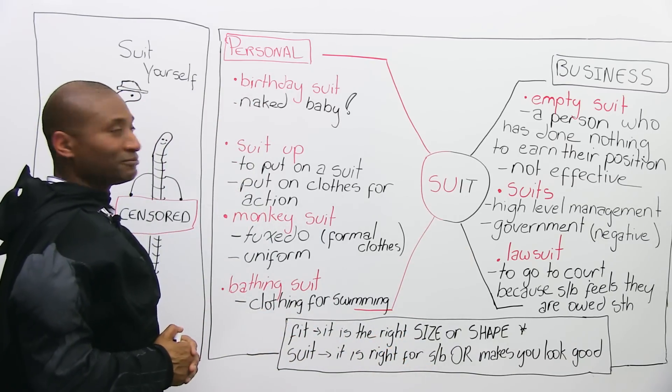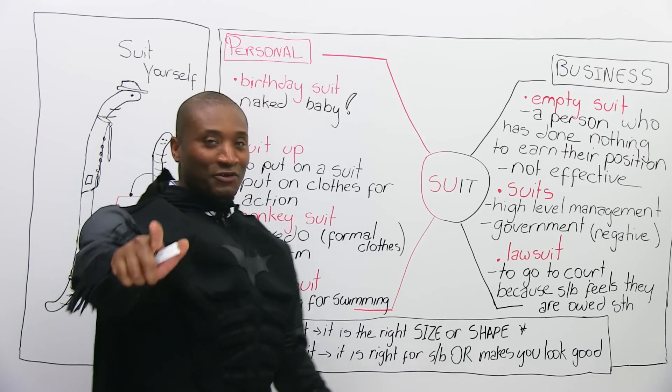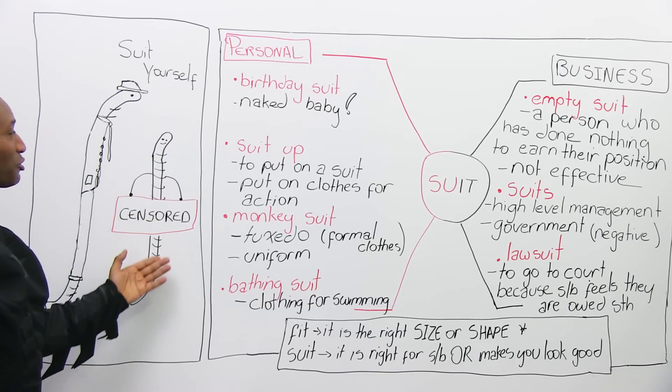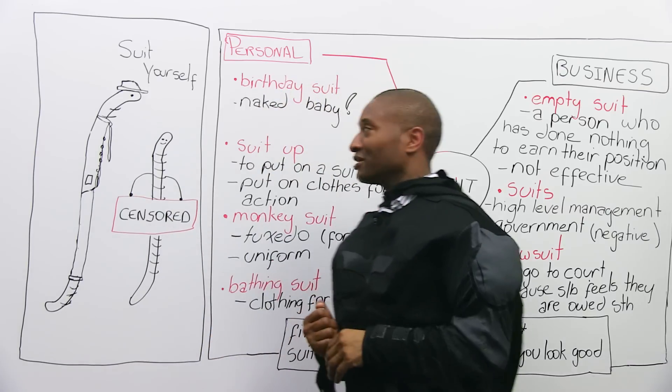Birthday suit — you're naked, baby. No clothes whatsoever. And if you look very carefully, E is censored because he's in his birthday suit. He has no clothing. He looks a little too happy, right? A little too happy for my liking.